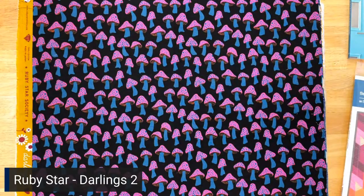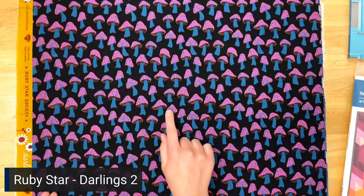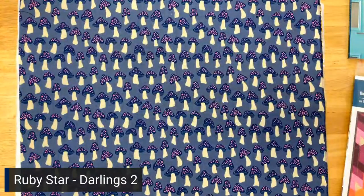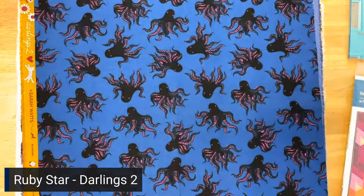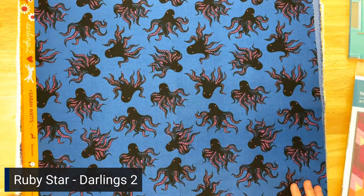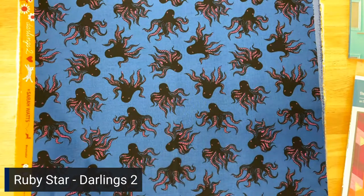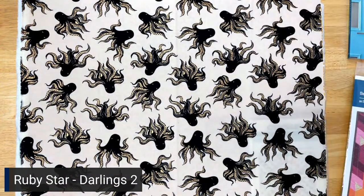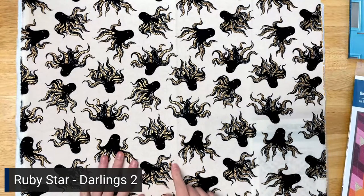And then we have Fungi in black — fun because there is a black background but the pink almost seems neon the way it pokes out. And we also have it in denim — really fun, kind of trippy. And then we go on to some of my favorites in this collection, which are Octopoda in bluebell. I remember when they came out with this print the first time and I loved it so much. These octopuses have some pink in them. And then Octopoda in metallic berry — this has a gold metallic in it. And last up is Octopoda in metallic parchment, which also has gold in it.